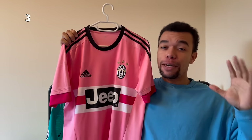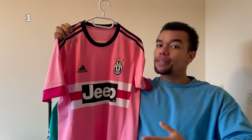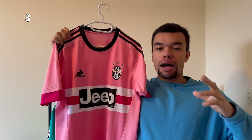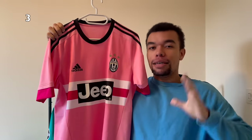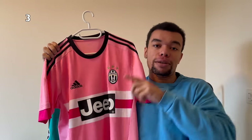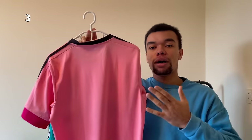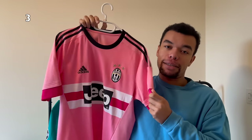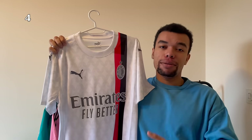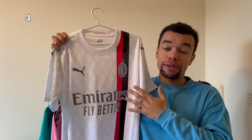Shirt number three is the Juventus 15-16 away shirt. I got this one a while ago and it's a size medium. This is easily one of my favorite football shirts ever - I really like the pink design. They still have the old team crest which looks way better than the actual team crest in my opinion. No name or number on the back and the shirt doesn't have patches either, but honestly I think this is a shirt I'm gonna wear myself.